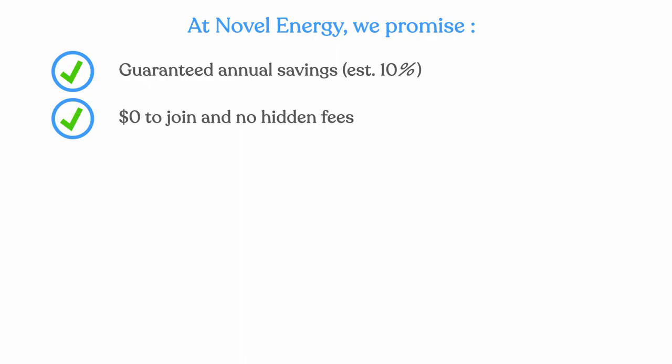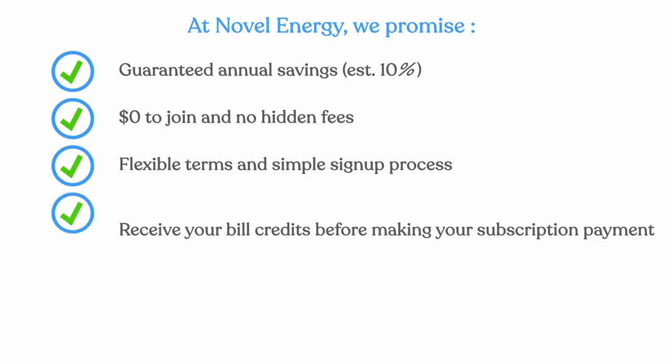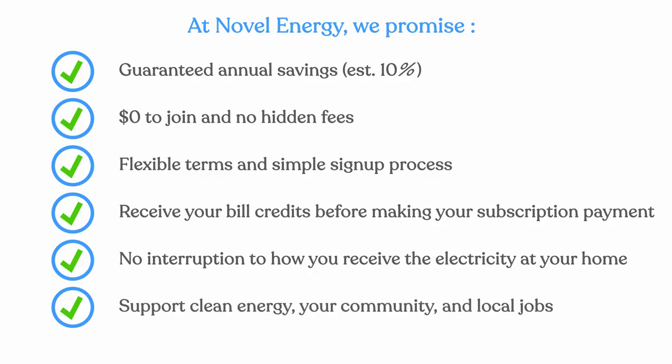At Novel Energy, we promise guaranteed annual savings, zero dollars to join and no hidden fees, flexible terms and a simple sign-up process. Receive your bill credits before making your subscription payment. No interruption to how you receive electricity at your home. Support clean energy, your community, and local jobs.